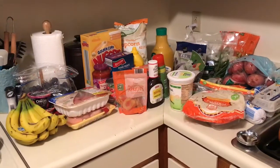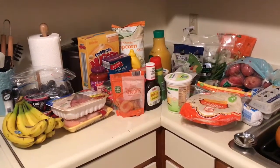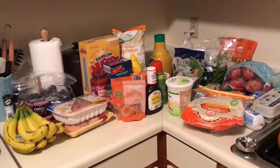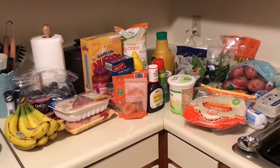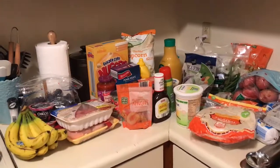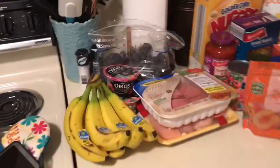Hi guys, welcome back to my channel! I want to show you guys a quick grocery haul — this is my very first trip to the grocery store in my new place. I went to two different stores: one is called Ingles and the other one is Aldi. I'll go ahead and show you guys what I got. This over here is all from Ingles.